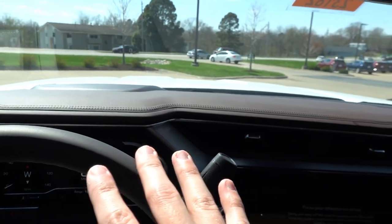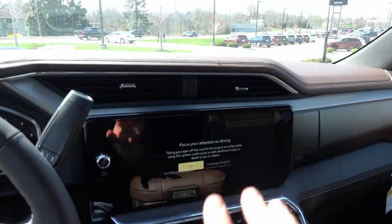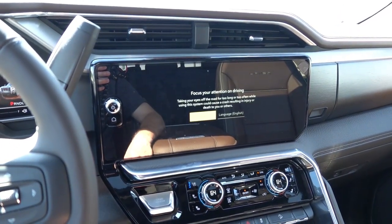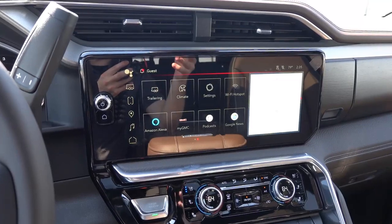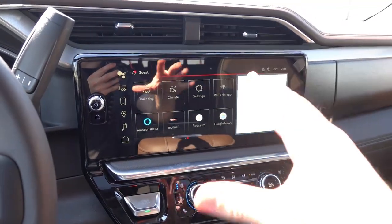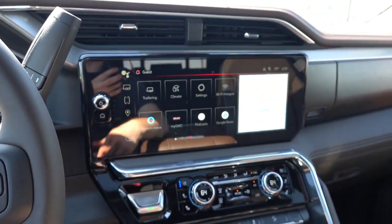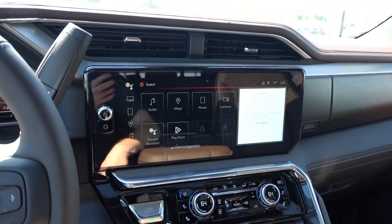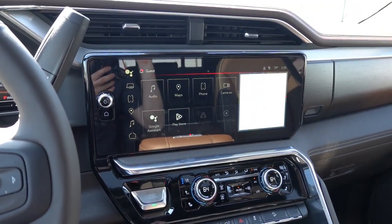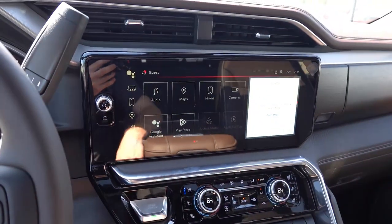Looking across the dashboard, you can see a lot of the nice brown soft-touch materials with dark accent stitching. You have AC vents located above the infotainment system. This is the same 13.4-inch HD color touchscreen with built-in Google integration. This has wireless Android Auto, wireless Apple CarPlay, Sirius XM, AM/FM, USB, Bluetooth inputs, Wi-Fi hotspot, trailer and cameras like mentioned outside, Amazon Alexa, and Google integration so you can sign into your Google account for full functionality or use the built-in Google Maps for navigation. It has a volume and power knob on the left side, as well as a home button — always nice to have some physical buttons.